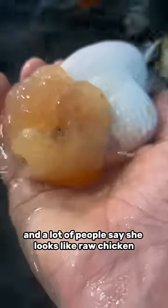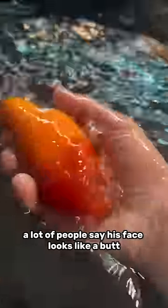This is my goldfish Jigglypuff, and a lot of people say she looks like raw chicken. And this is my goldfish Codeman — a lot of people say his face looks like a butt.